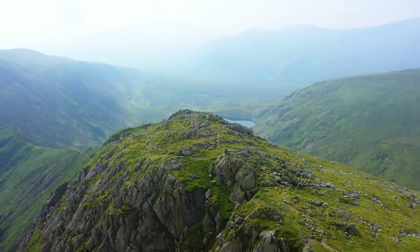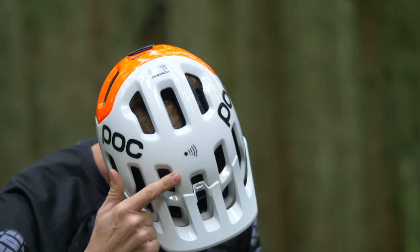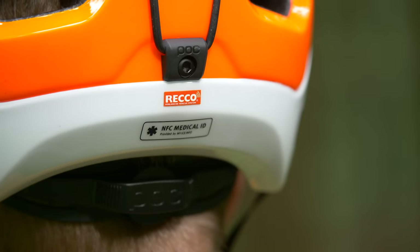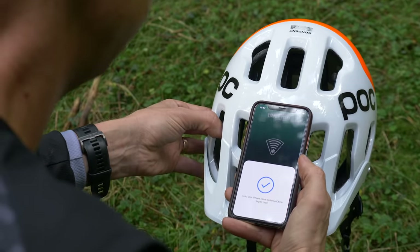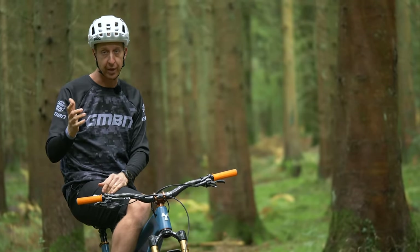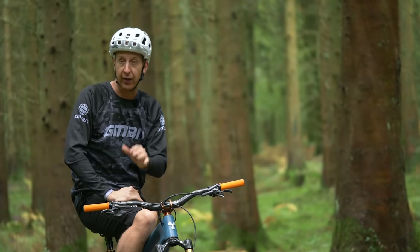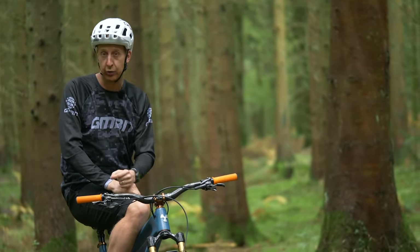The latest bit of technology in this POC Tectile helmet is the NFC Medical ID chip. This really is the cream on the cake — you can store all your emergency information on a tiny chip. There's no battery, no signal required; this is near-field communication and doesn't rely on Wi-Fi, 3G, 4G, or 5G. The information is stored via an app on your mobile phone, and emergency services are getting tuned in on this — over 180 emergency organizations in over 40 countries are already using it.